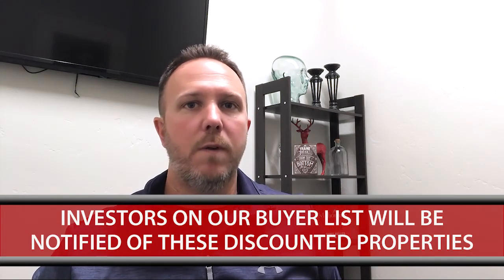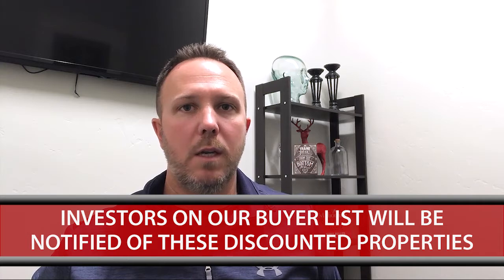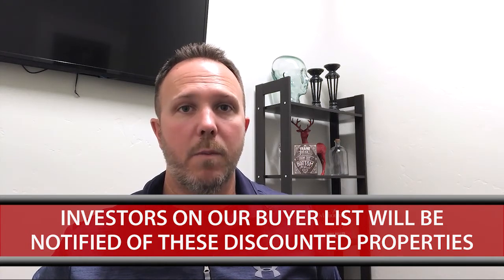So today, I wanted to give all of you investors out there an opportunity to get on our list and to be notified of upcoming properties that we have like this. It's a continuing pattern we're seeing, so I thought, hey, what a great time to shoot a video and give you guys this opportunity because we have a lot of different buyers out there.